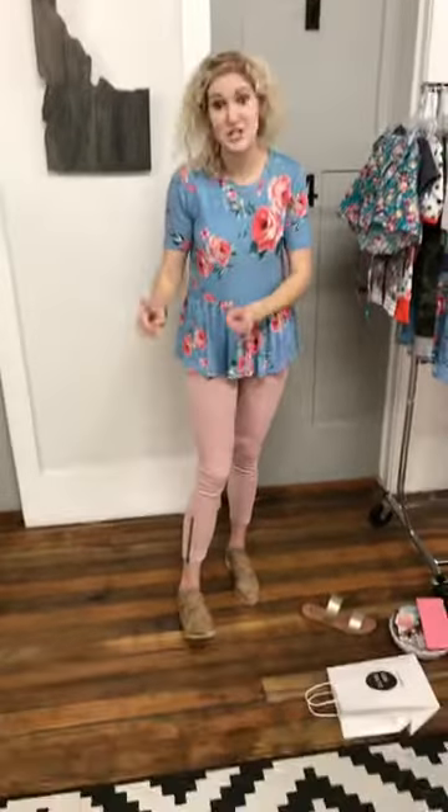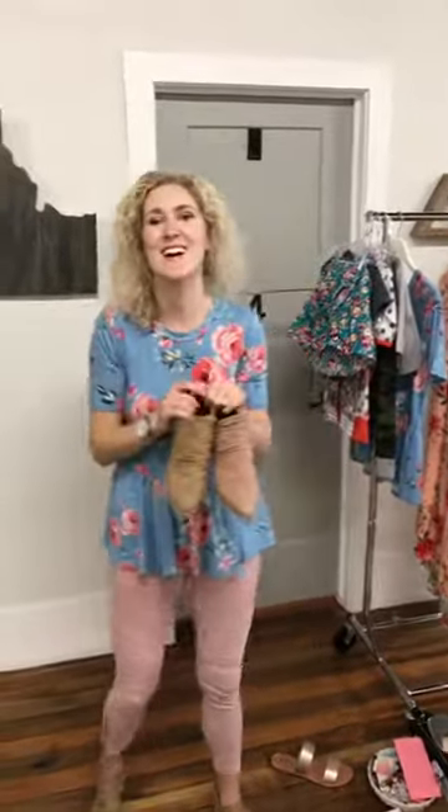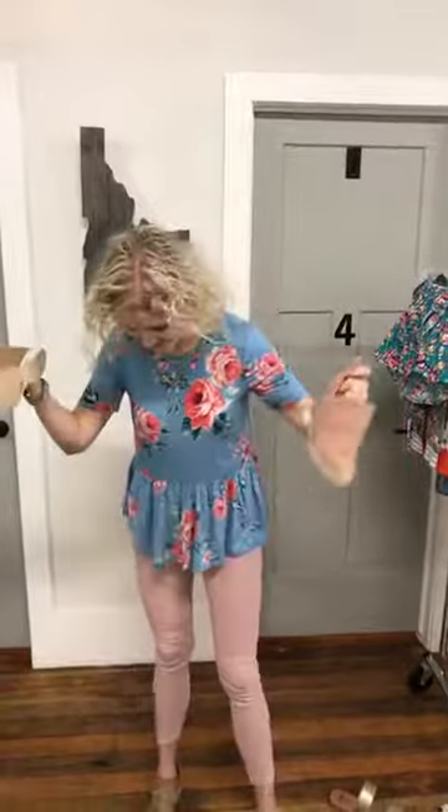I'm wearing the Naomi booties, which we just got back in. I'm wearing the caramel color, and we also got it in rose. They're $49.99 and they're seriously so cute — these are online. We have caramel at home too. They're in store and online. People are wearing the rose color with everything — you don't have to be matchy-matchy, it works.